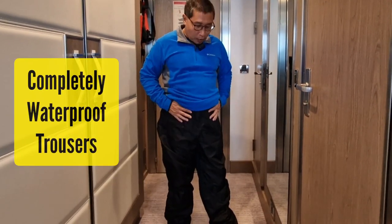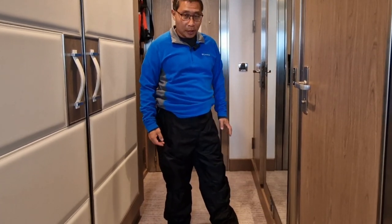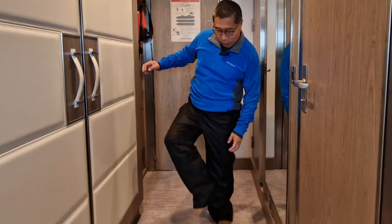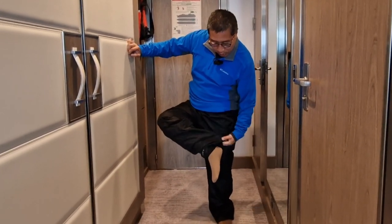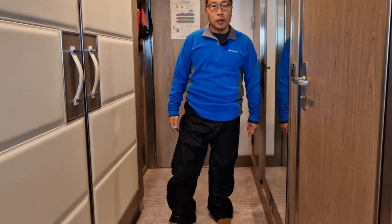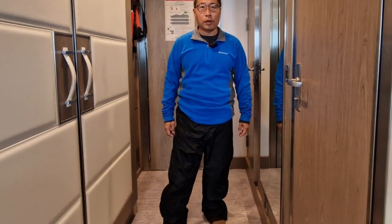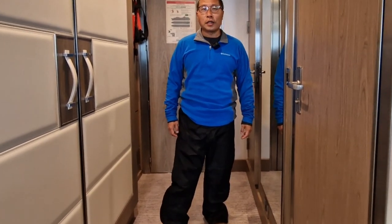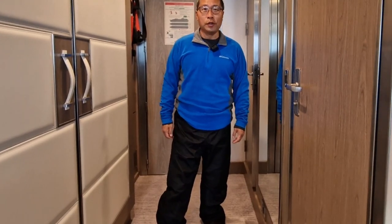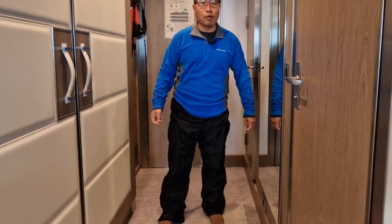Then, very importantly, I have a pair of waterproof trousers. This is mandatory. You must have that, and it has to have a wide bottom that will cover the boots that your cruise company will either provide you with or allow you to rent. There are some cruise companies where you actually have to bring your own, but in any case, these trousers have to go over them.